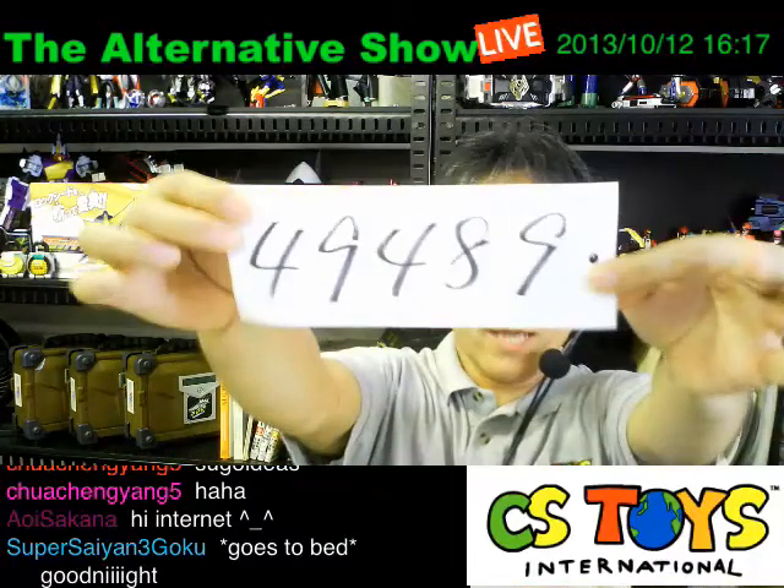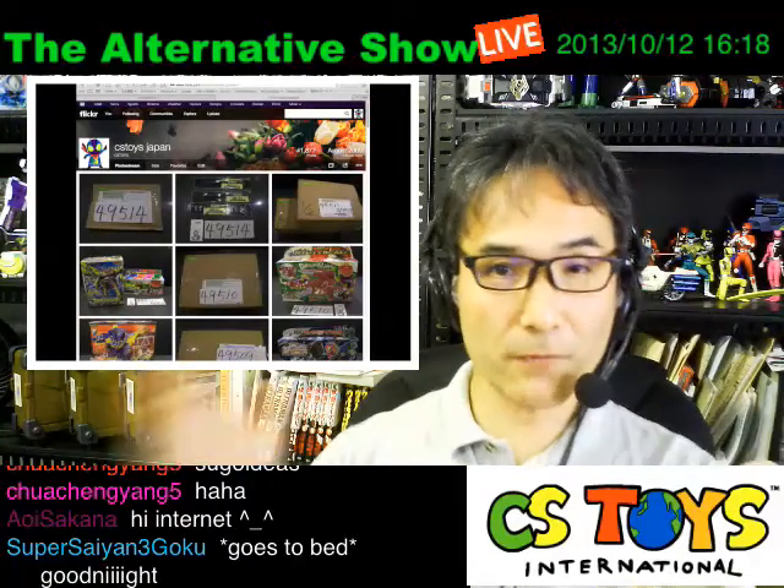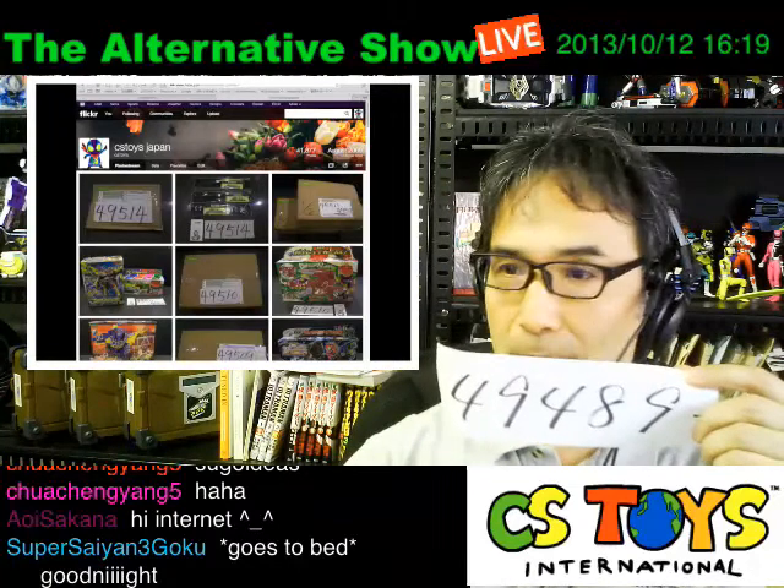All right, so item number 49486 — let's see what he got. Let me bring that up. We always keep the packing pictures on our Flickr page. Let me bring that up and show it here. This is our Flickr page, and this week's item number is 49484, like that.